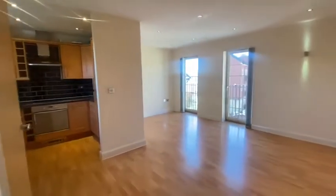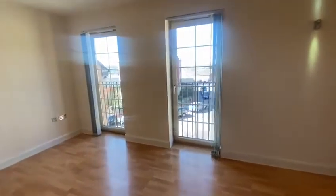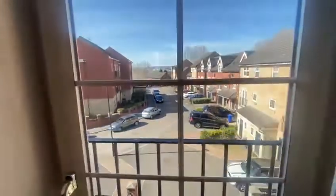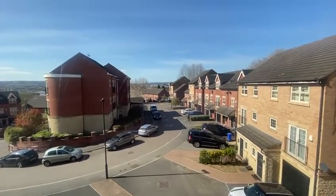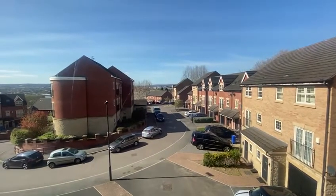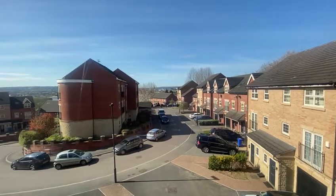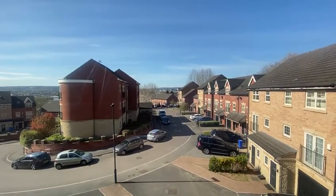This property is let unfurnished but does have white goods. It is situated in the Hollywell development in S4, really, really well situated for Meadow Hall, the hospitals, and the motorway network. As you can see, you also have lovely views over the city.